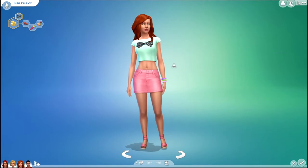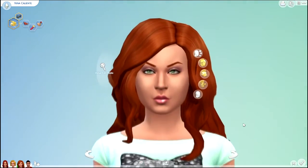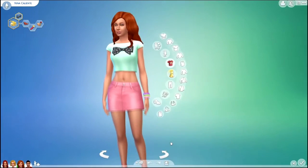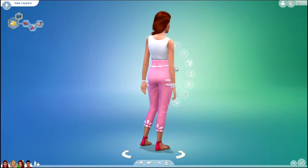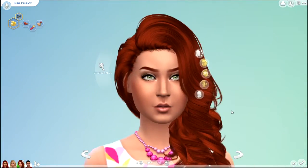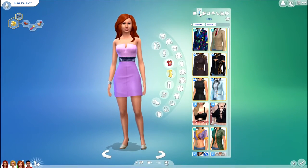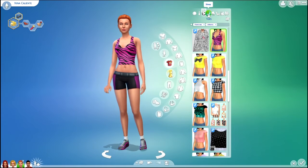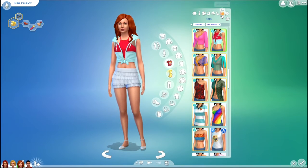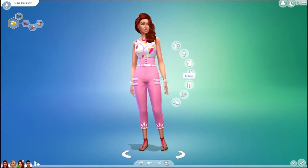Next we have Nina Caliente. Here is Nina's before... and here is her after. Here are her outfits before... and her outfits after.